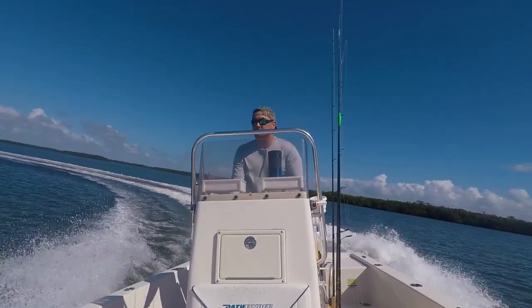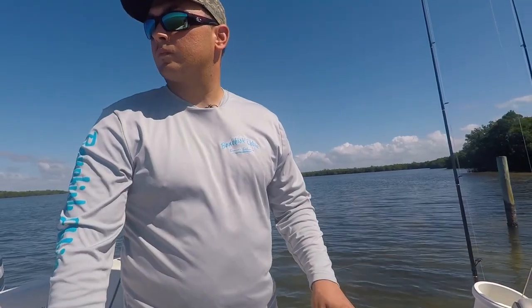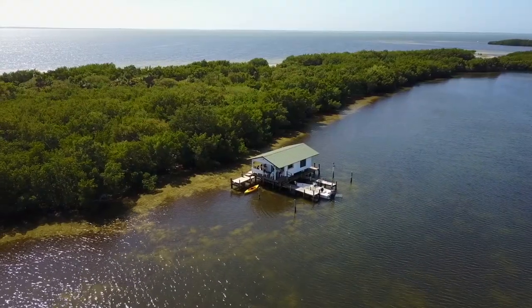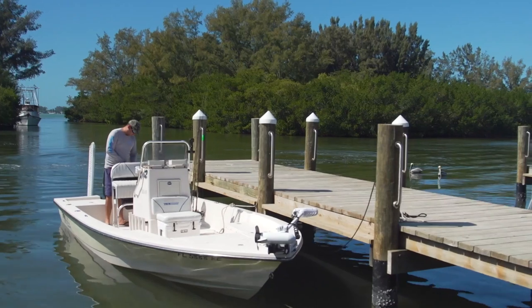Meet Matt Degata. He's a lifelong Floridian from generations of boating pedigree who's been fishing these waters since he could walk. Matt's dad and a group of buddies own one of the historic fish cabins of Charlotte Harbor, and today he's invited us out for the grand tour.